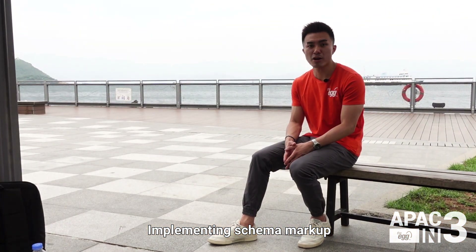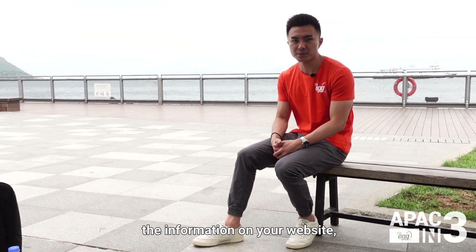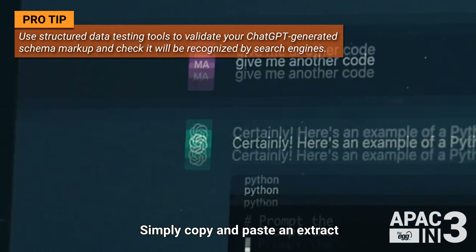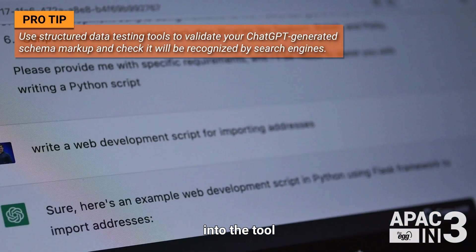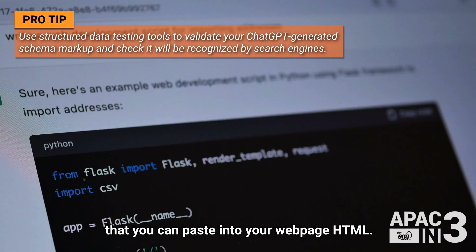Implementing schema markup on your web pages helps search engines better understand the information on your website, but not all marketers have the necessary know-how in technical SEO. ChatGPT, however, can do so with ease. Simply copy and paste an extract into the tool and ask it to generate a specific schema code that you can paste into your webpage HTML.